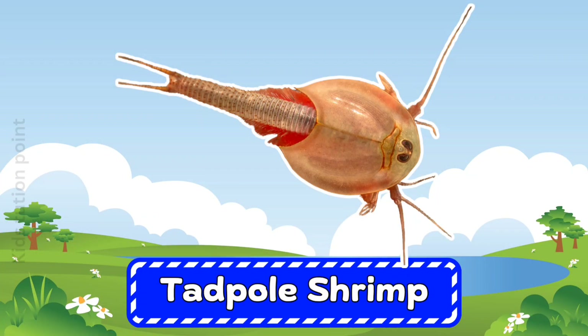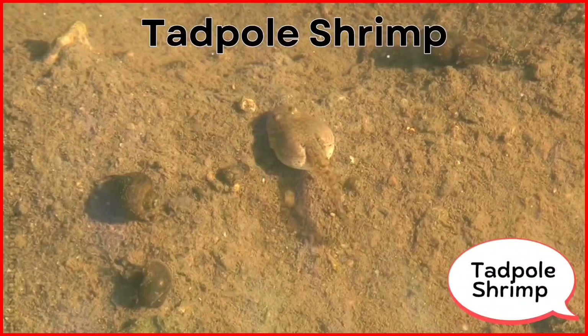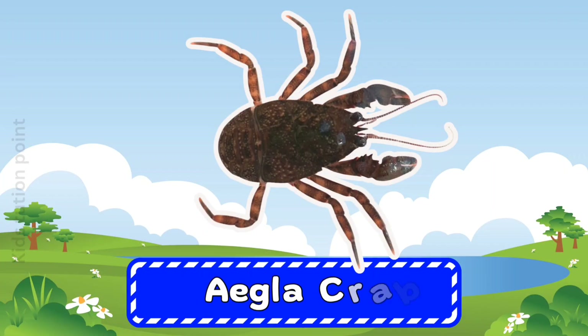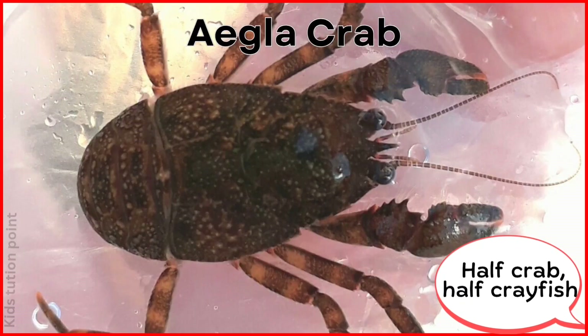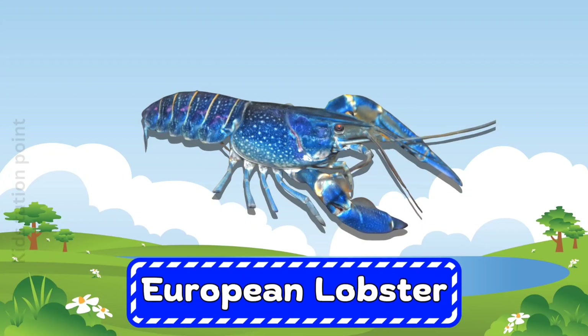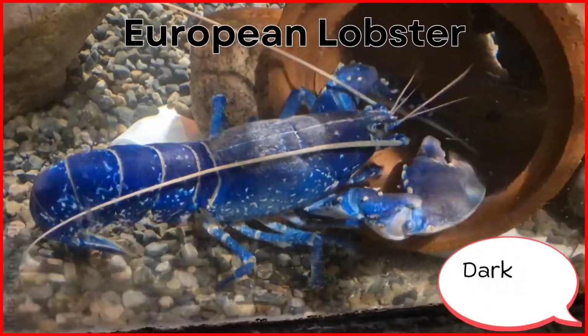Tadpole Shrimp. Algae Crab. European Lobster.